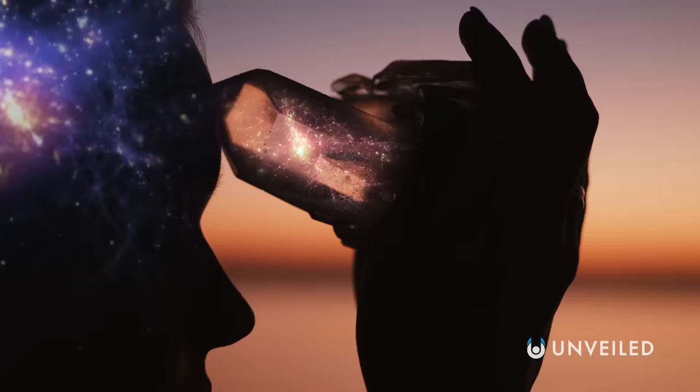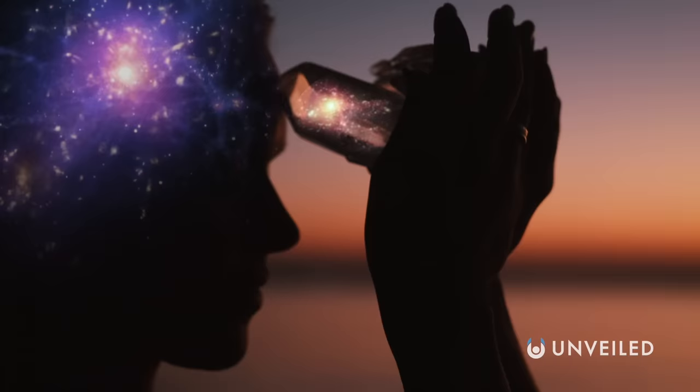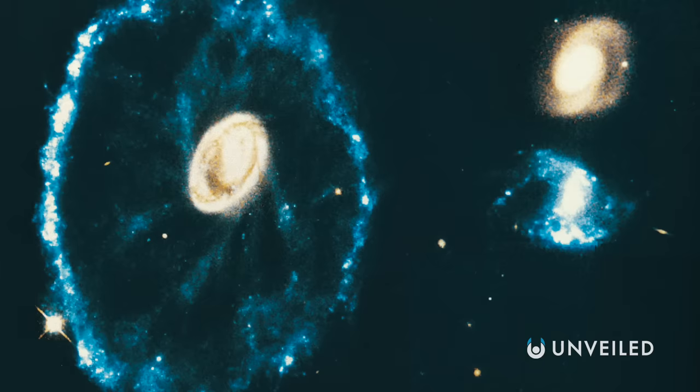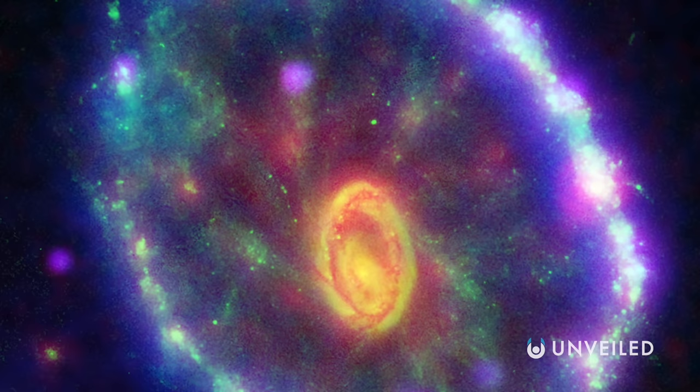The Cartwheel Galaxy is not a brand new discovery. You have to go back to 1941, when the Swiss astronomer Fritz Zwicky first set eyes upon it. At the time, Zwicky reportedly considered the Cartwheel to be "one of the most complicated structures awaiting explanation" — and he was right. Scientists have mused and theorized over it for decades, and it wasn't until images were released by the Hubble telescope in the mid-1990s that we got our first widely available glimpse of it.